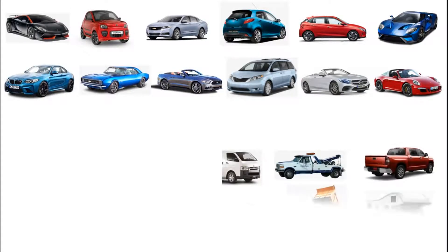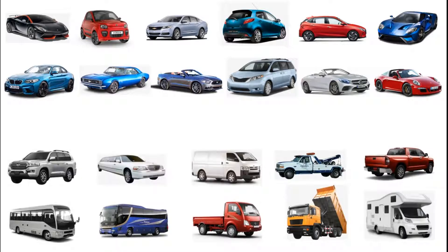Good day to all of you guys. Hope all of you are in good situation. Today, we will show you the different types of a car and their description. So let's start.